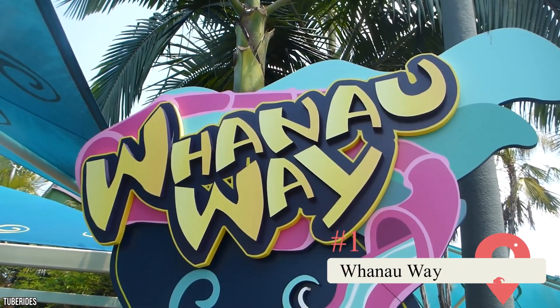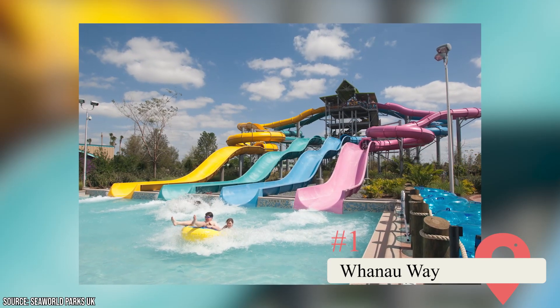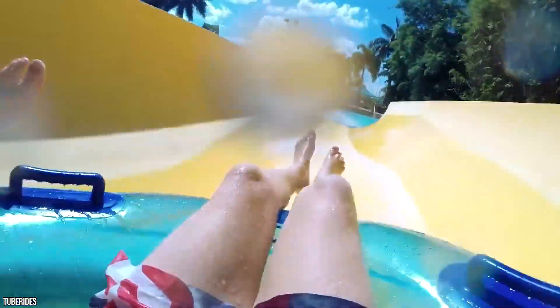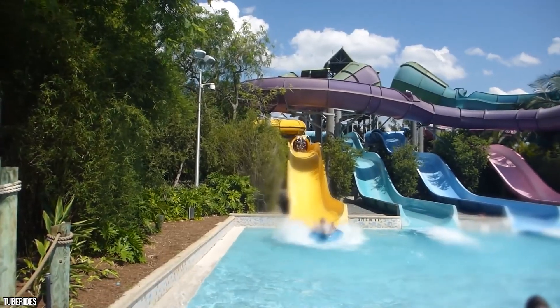Wanao Way consists of a tower featuring four different giant waterslides, and each waterslide can fit two occupants at a time on a double inner tube. This means that Wanao Way is a ride that can be ridden by eight riders at once. Each of the various waterslides offer several twists and turns, and you'll make a gigantic splash when you hit the waters at the bottom. The waterslide tower showcases how Aquatica Orlando likes to do waterslides, and it's a perfect introduction to the park.